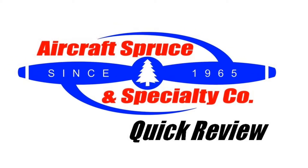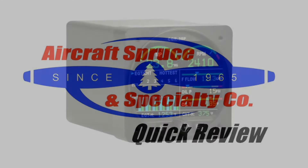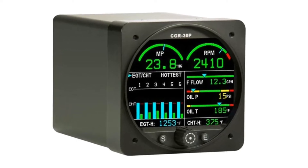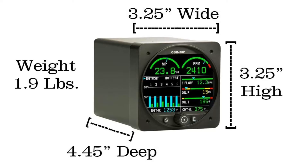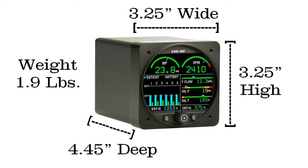Welcome to the Aircraft Spruce Quick Review. I'm Ryan Deck, Avionics Sales Manager, and in this video we'll be looking at Electronics International's CGR-30P. Since 1979, Electronics International has been dedicated to developing innovative primary and secondary engine monitoring systems for both the experimental and certified markets.